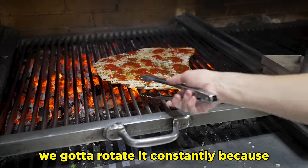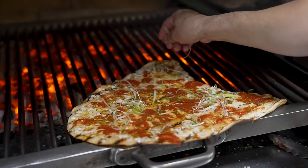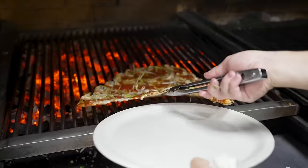We have to rotate it constantly because some spots are hotter than others. Finished with scallions — you don't really see scallions on a pizza anywhere else. And the pizza's ready.